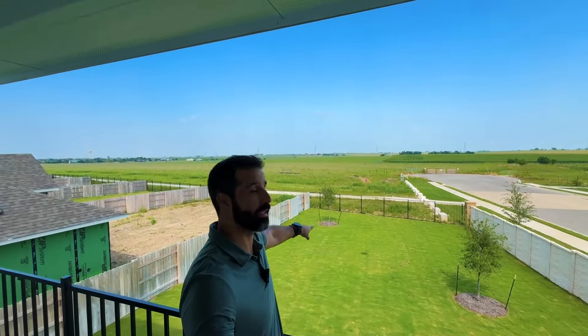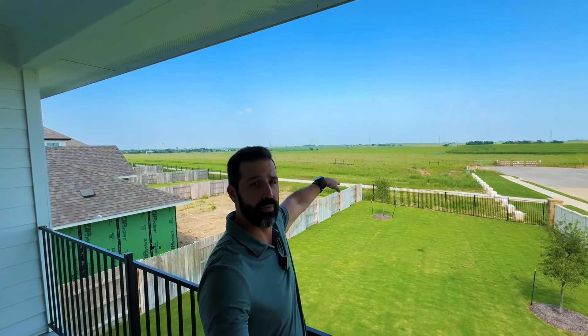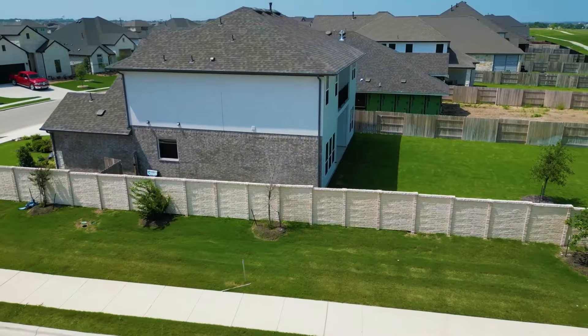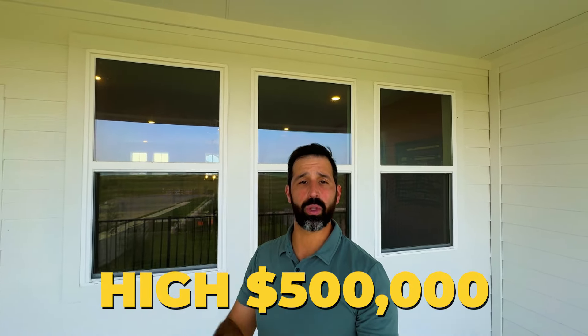They only have one home left in this section but there's another phase coming where you can build from the ground up or get a quick move-in. Incentives start with $20,000 flex cash that you can use with the lender or however you want, and depending on the home you could get more. Check out these lots — giant space with no neighbors behind you for a while. Great opportunity: four bedrooms, three and a half bath, one of my favorite floor plans, well priced between the high $500s and mid $600,000s.